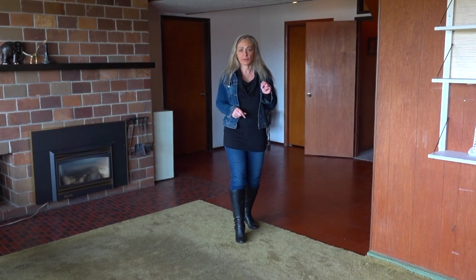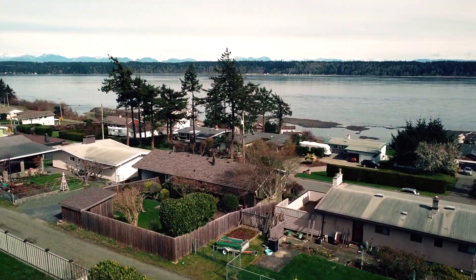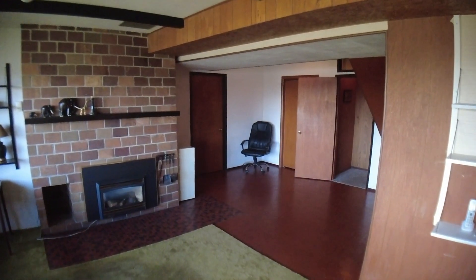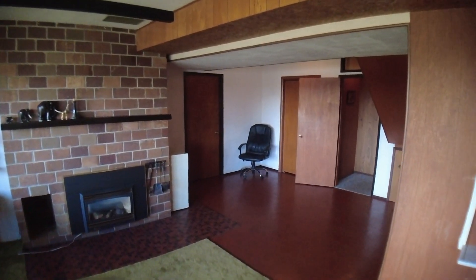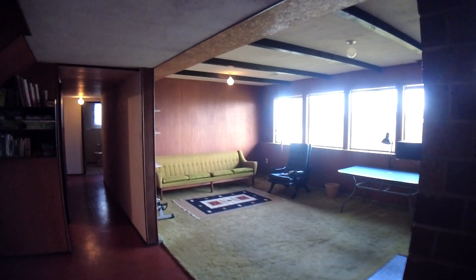There are two double garages with this home. Also down here on the basement level there are two large bedrooms, the main bathroom, a storage room, and a cold storage room — great for a wine room.